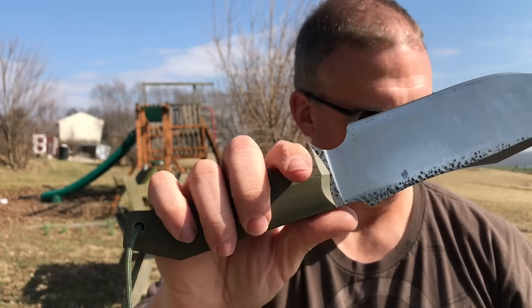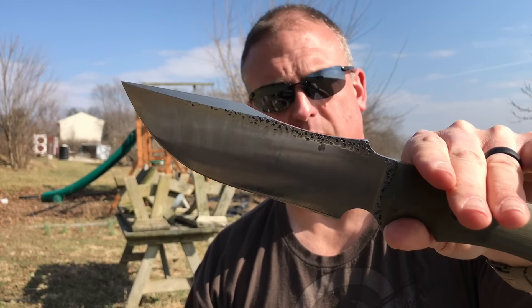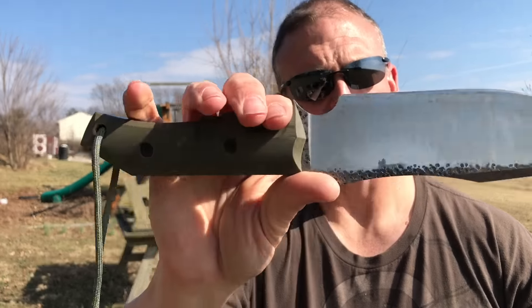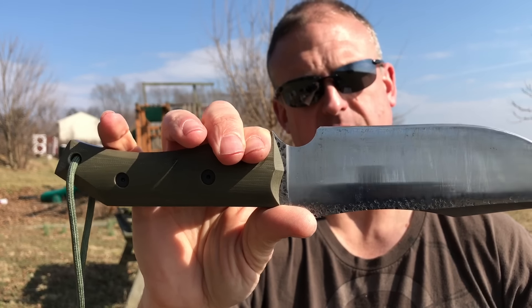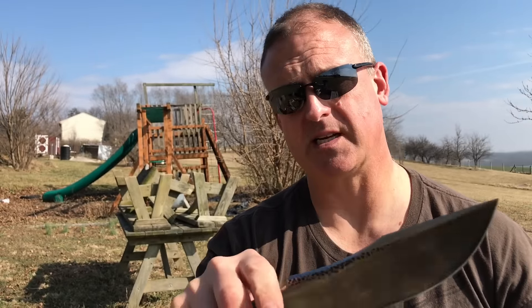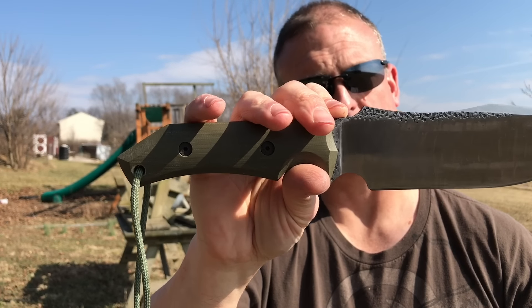The original price on this knife was about three hundred and thirty-five dollars when it was made back in 2015. We're going to be raffling this one off — there are going to be 15 slots available for this raffle at sixteen dollars a piece.